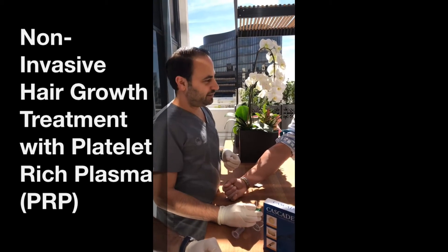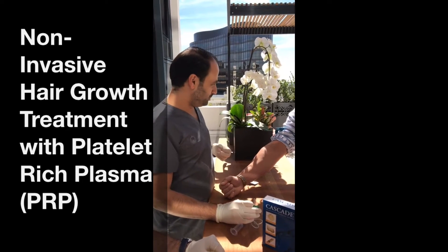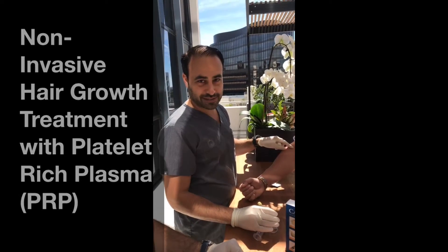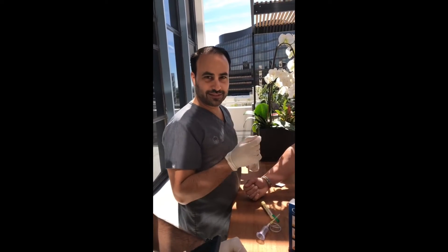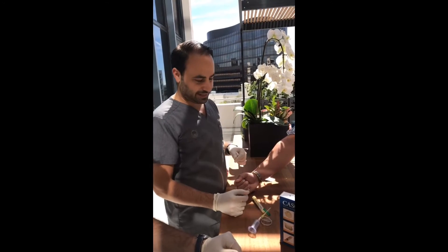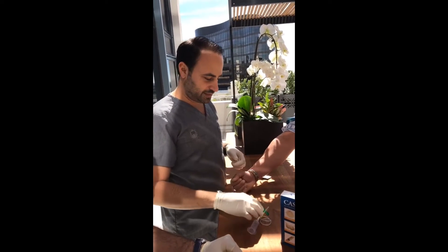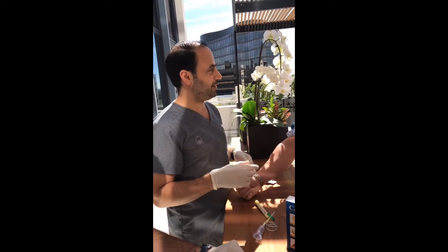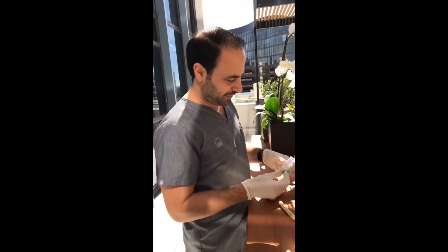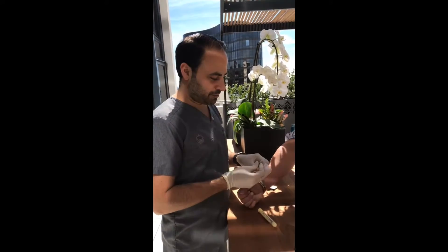We are out here at PRP on the patio, or the PRP bar. We're going to take some blood from these massive masculine veins, spin it down to get the gold part out — the plasma — and reinject it into the scalp for hair growth. We've been doing it every couple of weeks and we're seeing pretty good hair growth so far. It's the only place I know of where we do outdoor PRP injections.